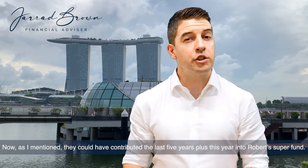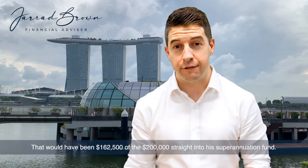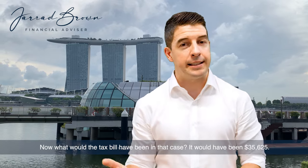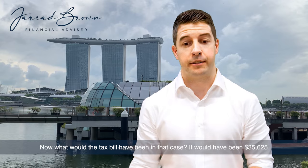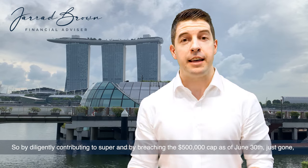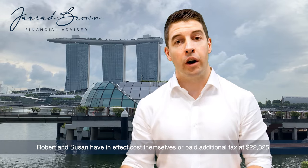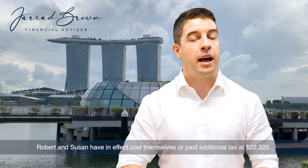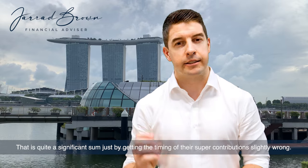They could have contributed the last five years plus this year into Robert's super fund — that would have been $162,500 of the $200,000 straight into superannuation. The tax bill in that case would have been $35,625. So by diligently contributing to super and breaching the $500,000 cap as of June 30 just gone, Robert and Susan have in effect cost themselves additional tax of $22,325. That is quite a significant sum, just by getting the timing of their super contributions slightly wrong.